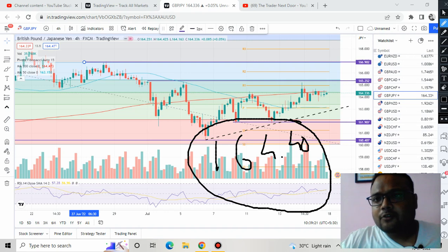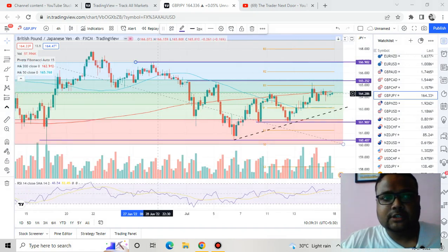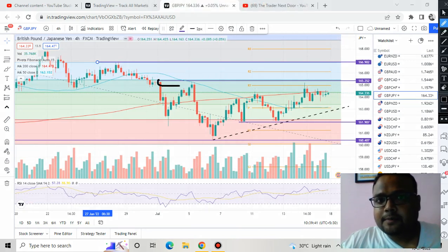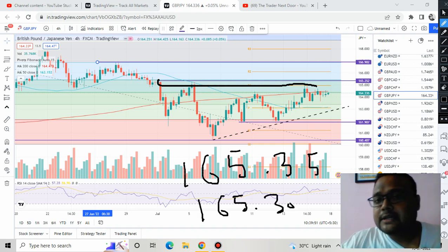The next target will be around 165.35. This is a Fibonacci 61.8% retracement level and the same level has also witnessed price rejection from above previously. So 165.35 to 165.30 is the next resistance for GBP/JPY.